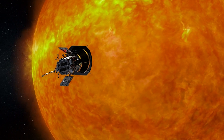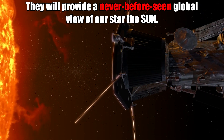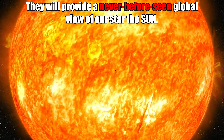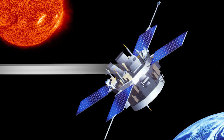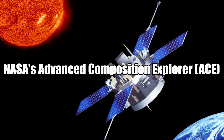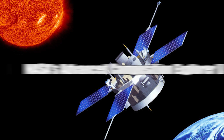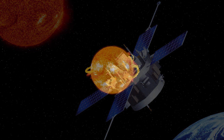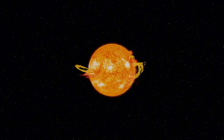Working together, Solar Orbiter's comprehensive suite of instruments and NASA's Parker Solar Probe's up-close view of the sun provide a never-before-seen global view of our star, the sun. Other active spacecraft monitoring the sun include NASA's Advanced Composition Explorer — ACE — that collects and analyzes particles of solar, interplanetary, interstellar, and galactic origin.